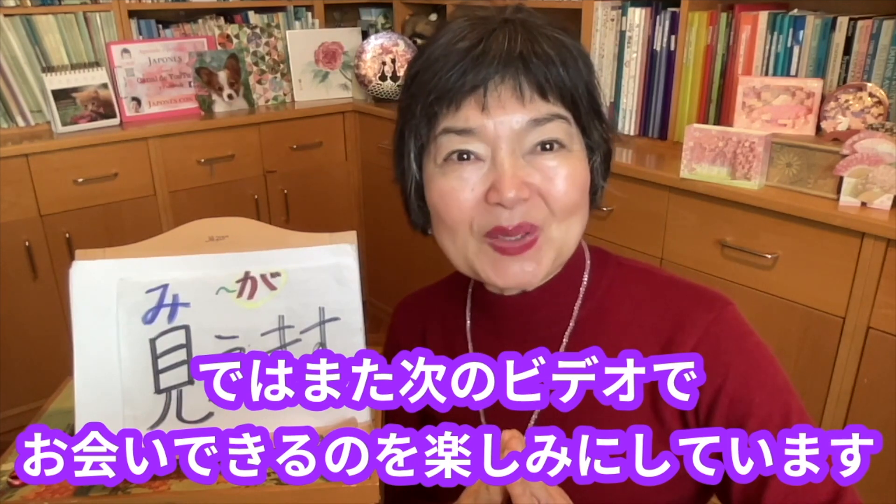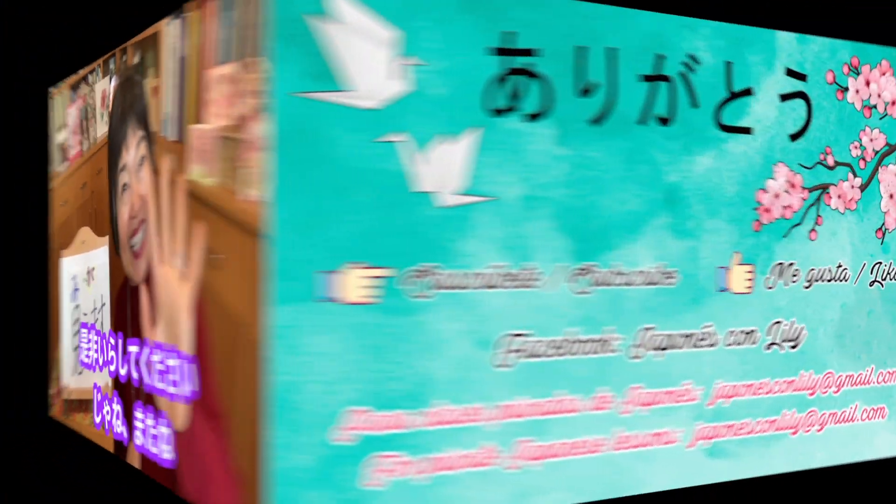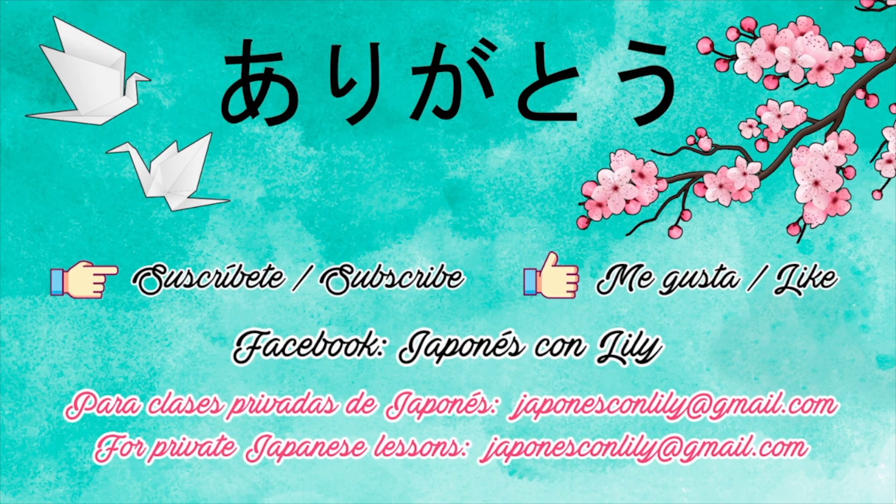また次のビデオでお会いできるのを楽しみにしています。ぜひいらしてください。じゃあねー、またねー。楽しみにしてもらえます。Thank you.